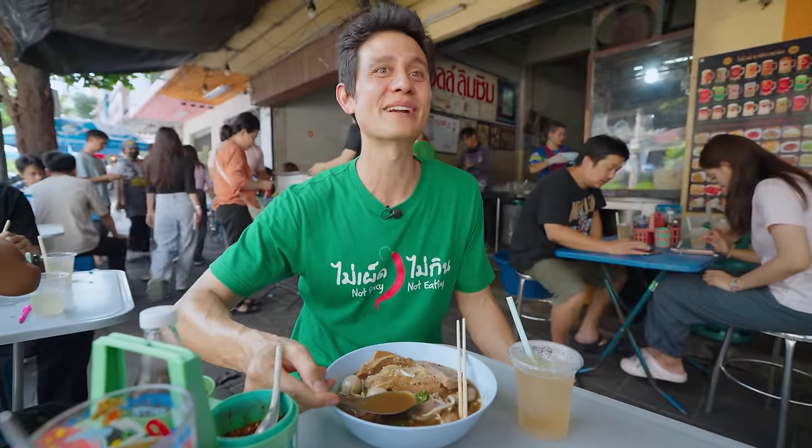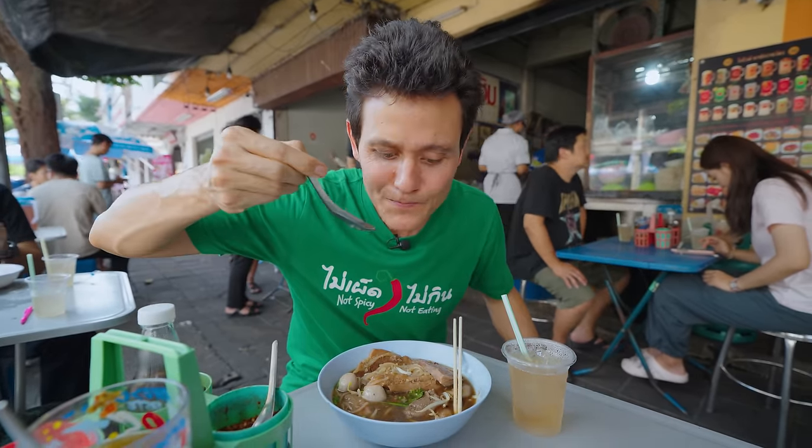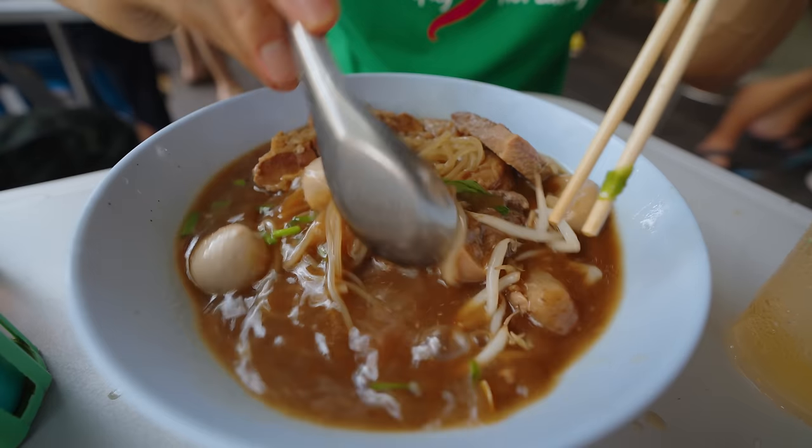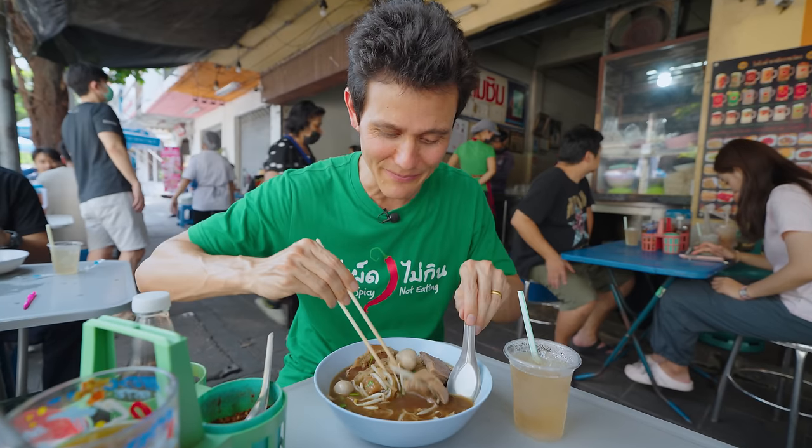That just soothes your soul. That is insane broth. The flavor, the beefiness, the cleanness of it. The Chinese braising spices that you taste yet not overpowering. The natural sweetness, the garlic, the green onions, and you even taste the flavor of the Chinese celery or the bean sprouts in there. That's why it's one of the best noodles in Bangkok.